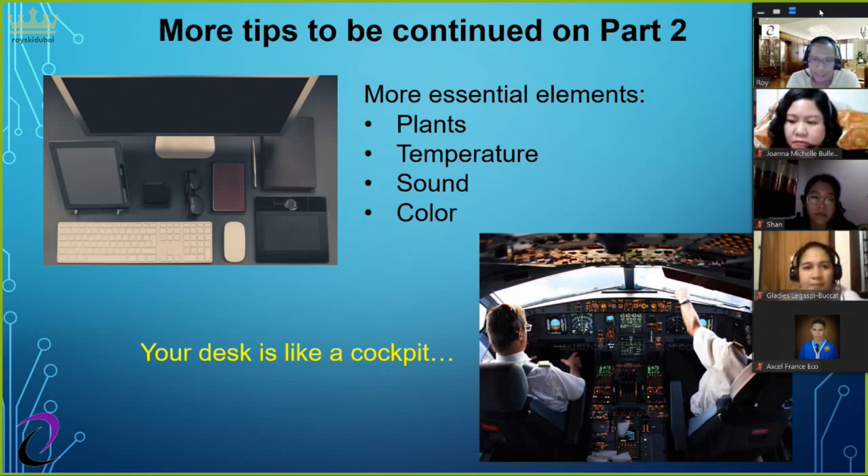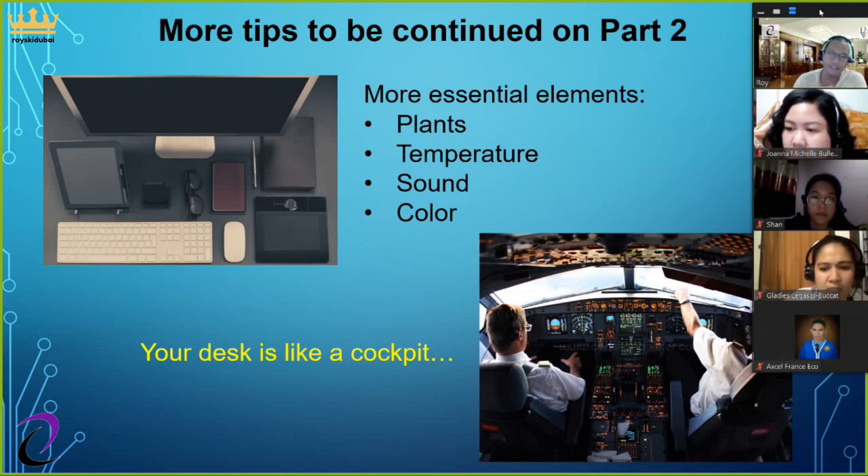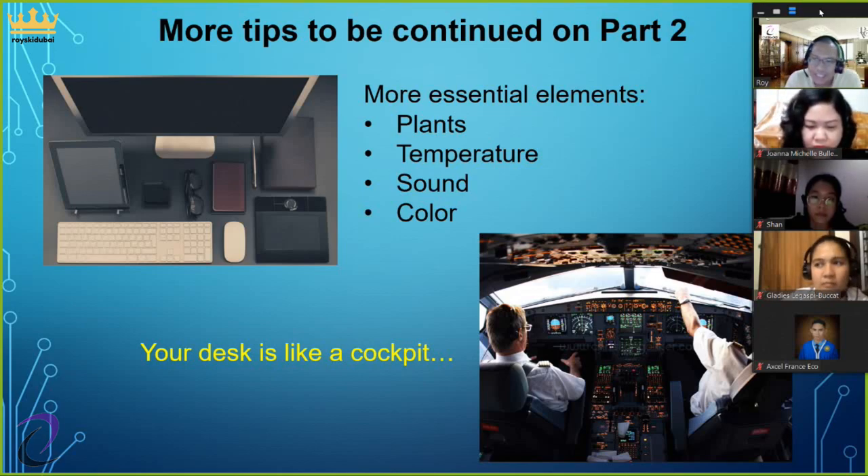The philosophy of working from home is to think of your desk like a cockpit. Just like a pilot who can reach any controls at arm's length while sitting down, your work-from-home setup should be similar — you don't have to stand around, just reach everything comfortably from your seat so that you're productive.